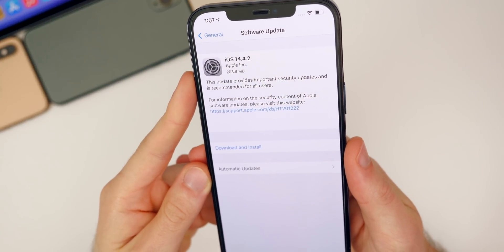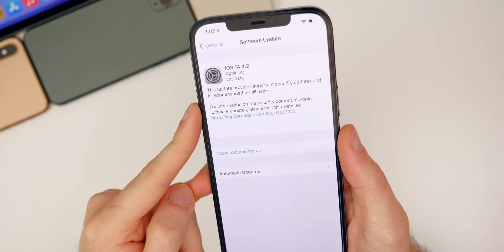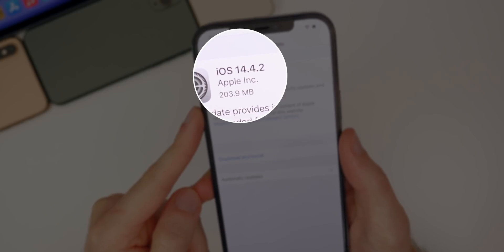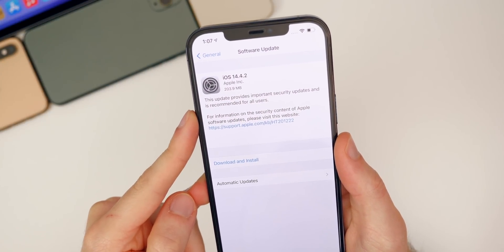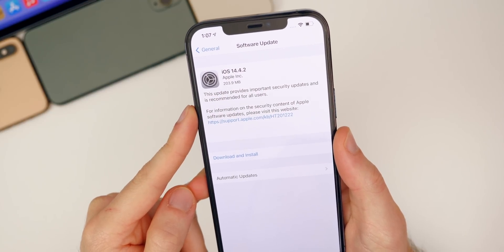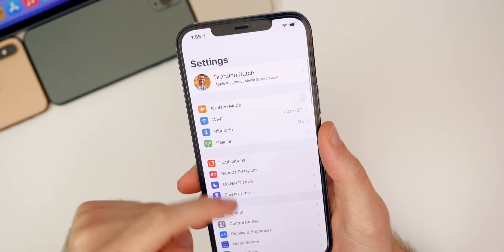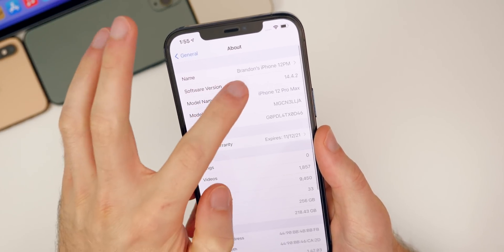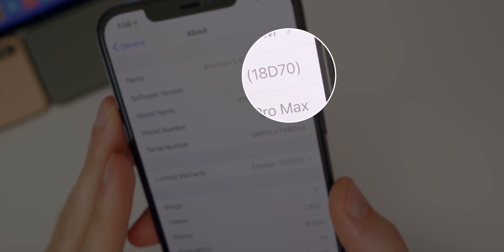Let's get started with the size of this update. On my iPhone 12 Pro Max, the update came in at around 203.9 megabytes. The update screen says this update provides important security updates and is recommended for all users. Going to Settings > General > About, the build number for 14.4.2 is 18D70.